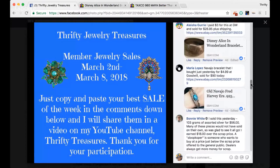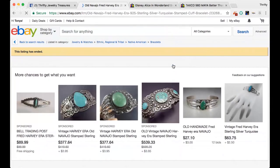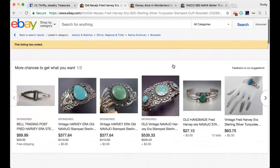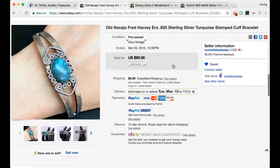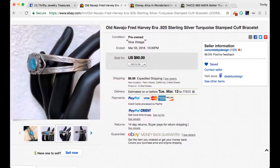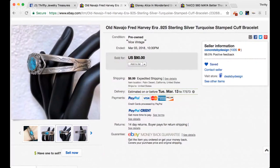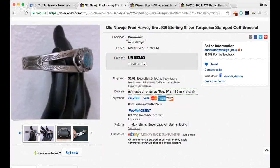Next one is from Maria. She has this Navajo bracelet that she bought just yesterday for $4.99 at Goodwill, and it sold for $90. Her title reads Old Navajo Fred Harvey Era 925 sterling silver turquoise stamped cuff bracelet. It is gorgeous. And I love her little prop — she has a little display hand. I just forget to use my little display hands. Very nice — that's an amazing sell, Maria.